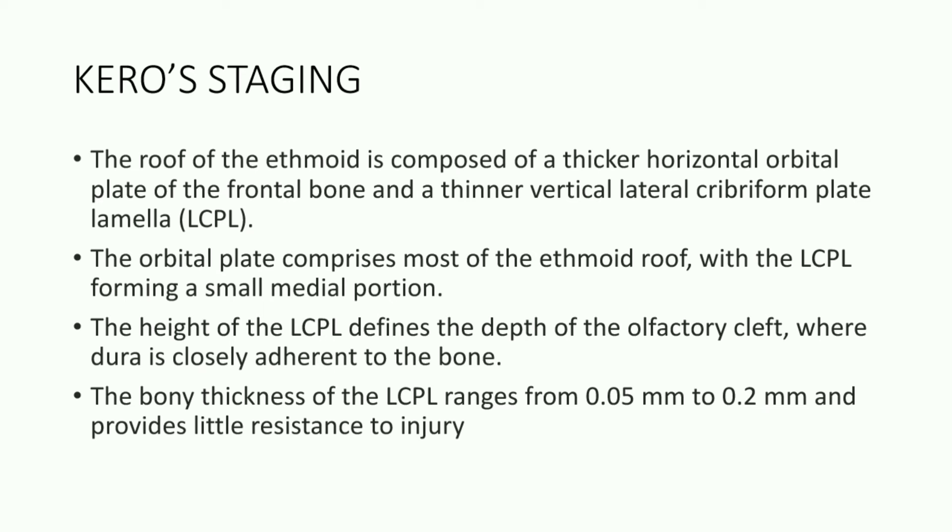The height of the LCPL defines the depth of the olfactory cleft, where the dura is closely adherent to the bone. The thickness of the LCPL ranges from 0.05 mm to 0.2 mm and provides little resistance to injury.